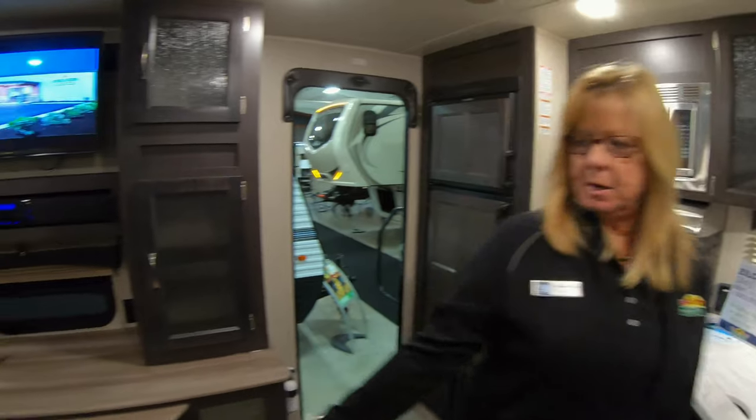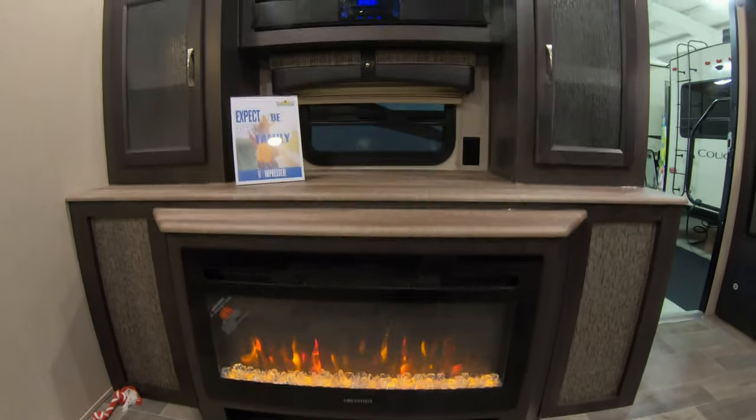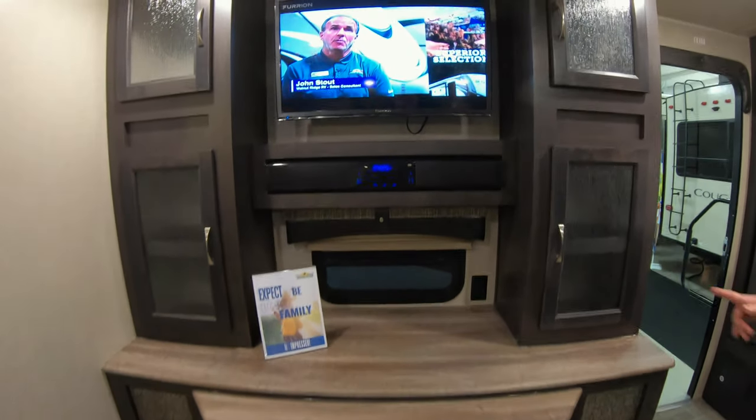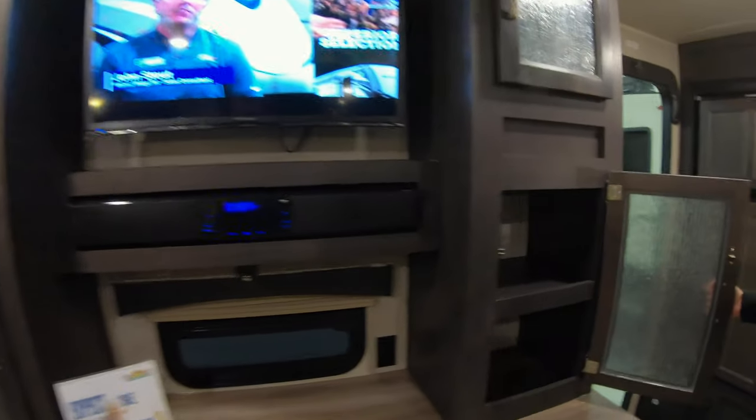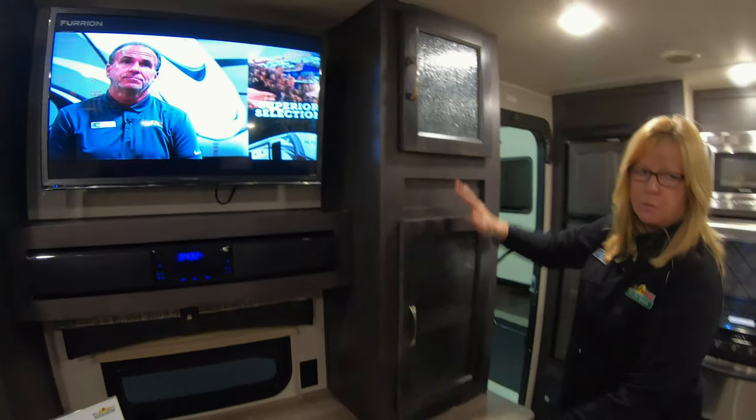And look at this — it's a fireplace! This is really awesome. This will keep you nice and warm on those chilly mornings when you don't want to turn your LP tank on. Nice TV. Look at all this storage here, just around the TV itself. This camper does not lack for storage.